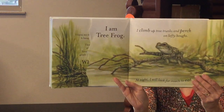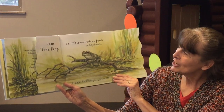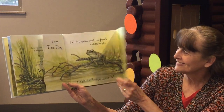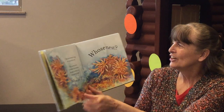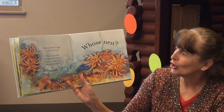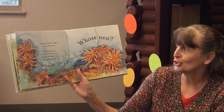I am Tree Frog. I climb up tree trunks and perch on lofty boughs. At night I will look for insects to eat. Whose Nest? I lay hundreds of eggs on colorful coral. This watery nest is hidden from harm, from hungry hunters and swooshing water.